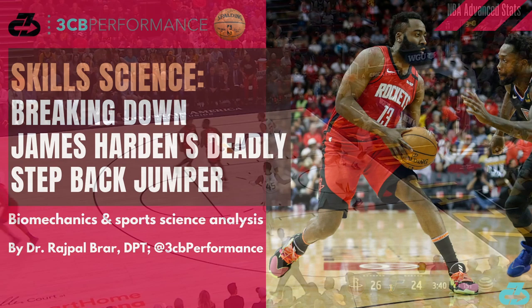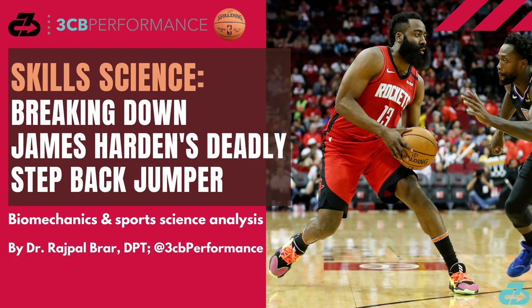In this video, I'll break down the key principles and tenets of Harden's step-back jumper through the lens of biomechanics and sports science.